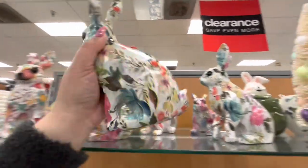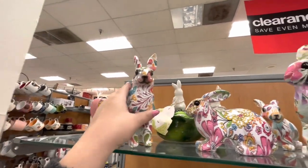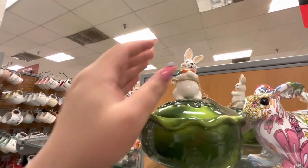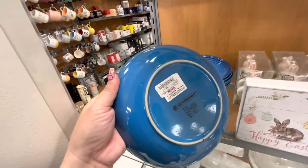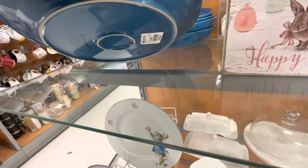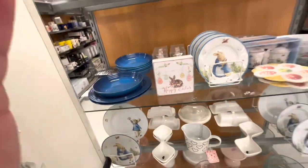These bunnies have a flower print all over — no price, but it's $6.99. Then there's this one: it's so cute, it's a bunny on a lettuce, like a bowl with a lid — $12.99. Wait, are these Le Creuset? They are! $7.99 — that's a good deal. The big plate is also $7.99, really good. And the Happy Easter sign is $5.99.